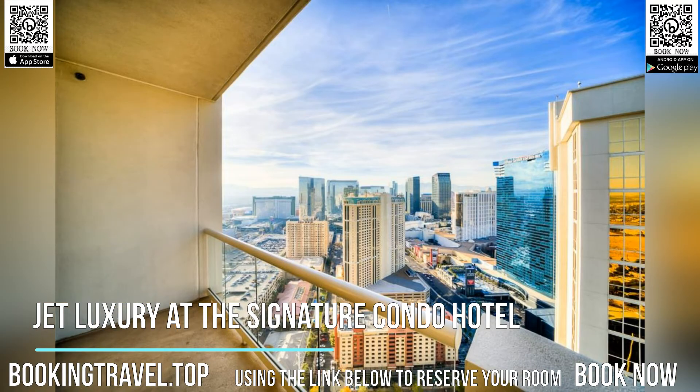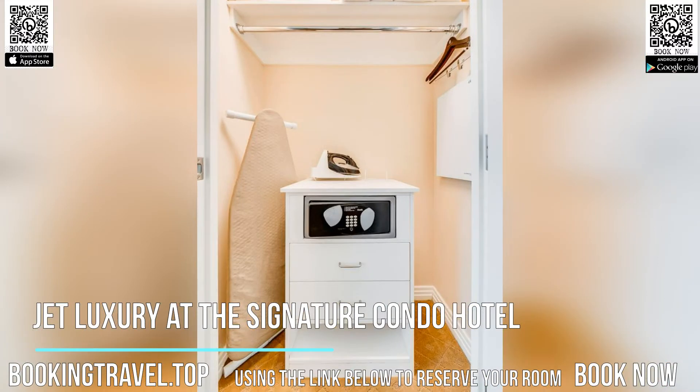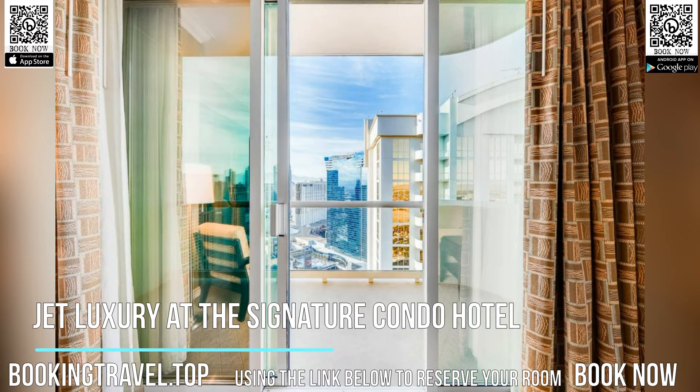Guests here will stay entertained throughout their stay thanks to the many facilities available, such as a spa and health club, a fitness center, an outdoor hot tub, and a kids' club. A restaurant, a bar, a concierge service, and entertainment staff can all be found on site.